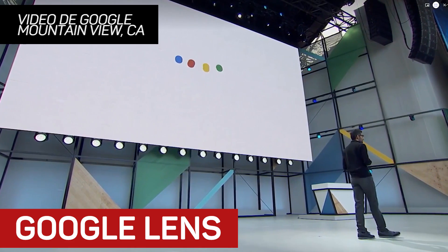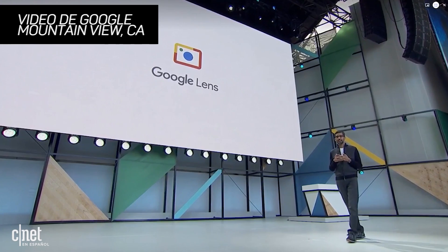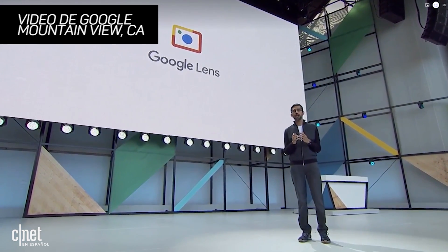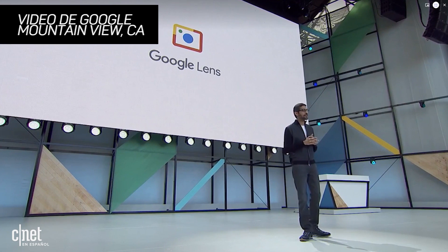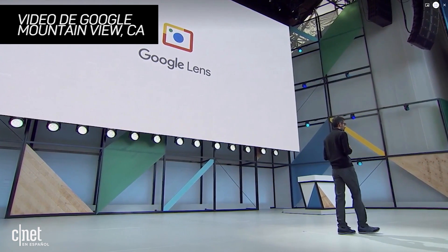Today, we are announcing a new initiative called Google Lens. Google Lens is a set of vision-based computing capabilities that can understand what you're looking at and help you take action based on that information. We'll ship it first in Google Assistant and Photos, and it'll come to other products.